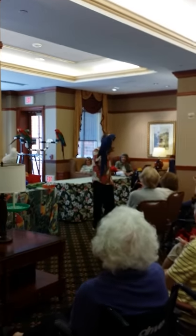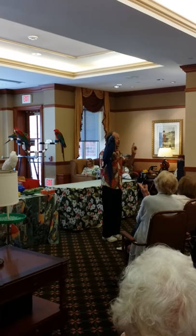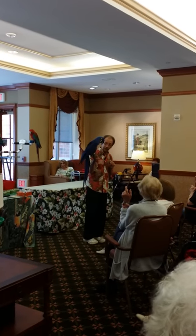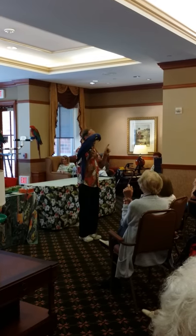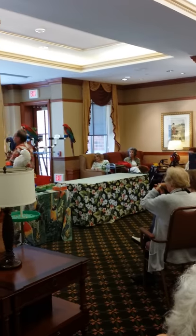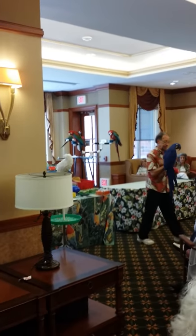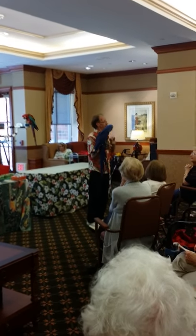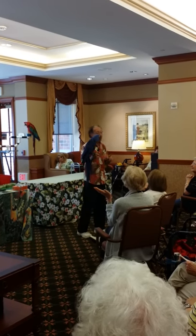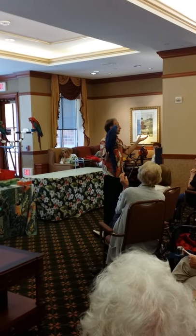This is Becca. Becca is called a hyacinth macaw. These are the largest parrots of all the species of parrot. She's not a rainforest bird — she is from what's called the Pantanal region of Brazil. It's more of a dry grassland region. Over the years I've done research, and this is the largest macaw, or the largest parrot, in the world.